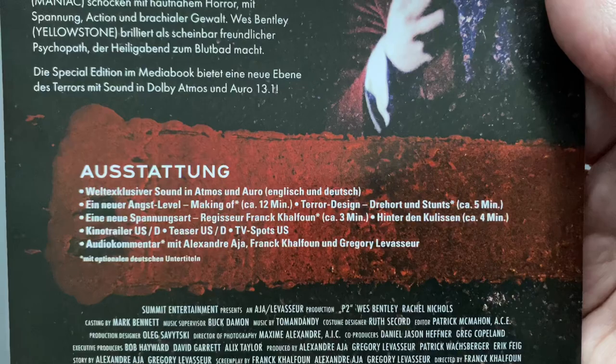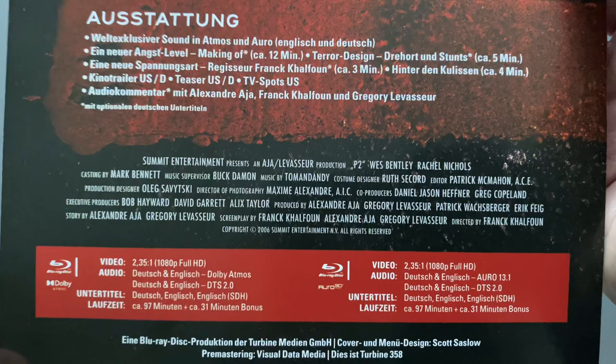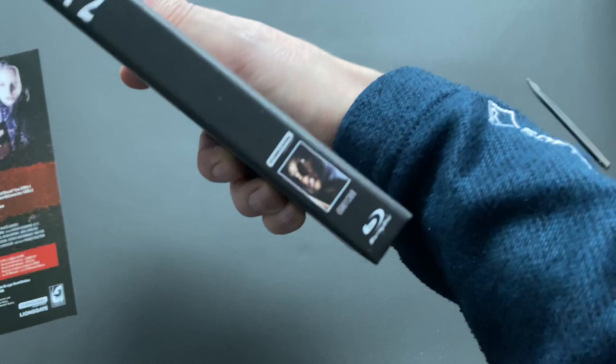The extras are ported over from the previous releases, but anyways it's all about sound. What this one contains: Dolby Atmos and Auro 3D, each audio option on a separate Blu-ray. Let's have a closer look.